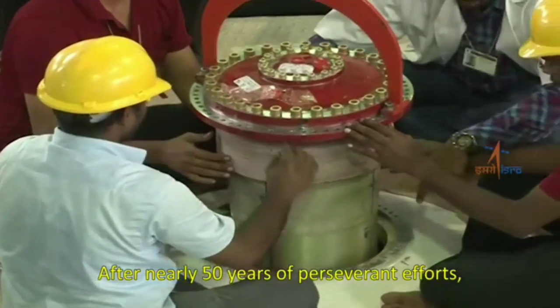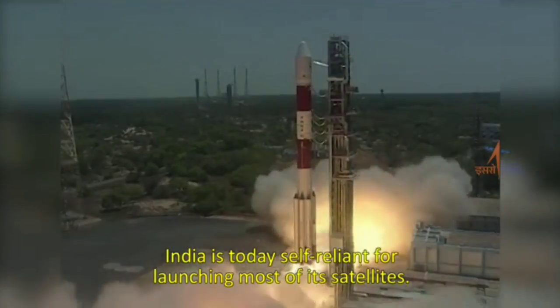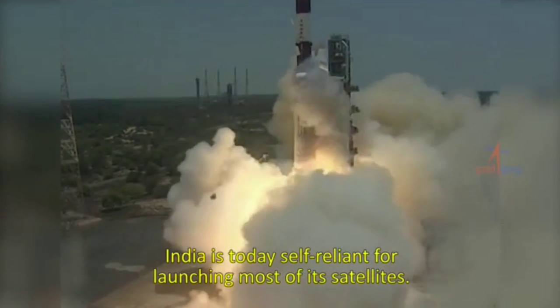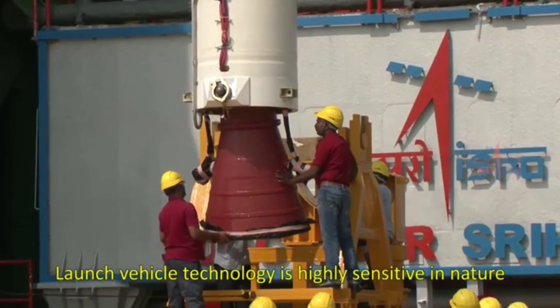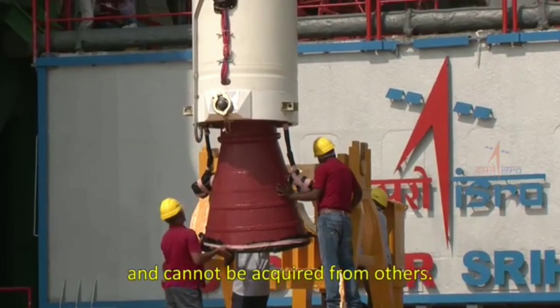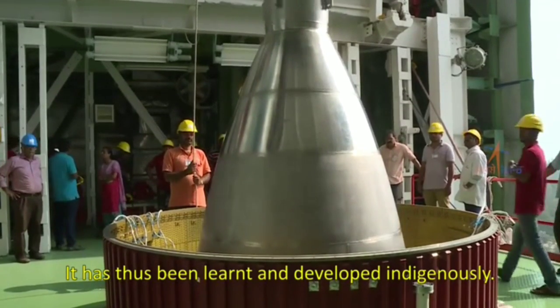After nearly 50 years of perseverant efforts, India is today self-reliant for launching most of its satellites. Launch vehicle technology is highly sensitive in nature and cannot be acquired from others. It has thus been learned and developed indigenously.